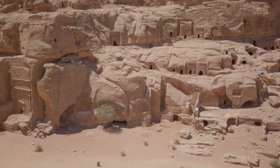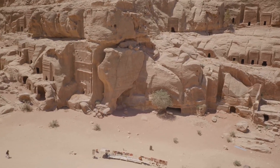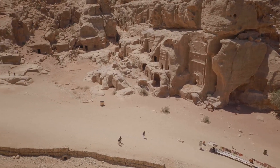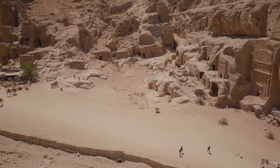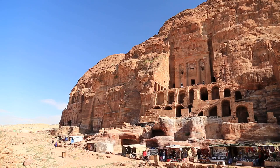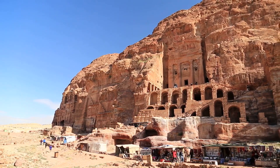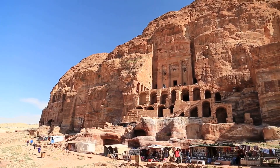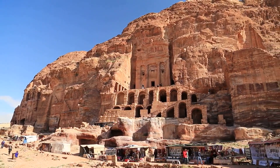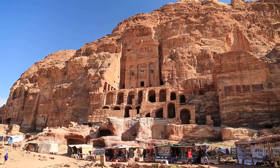The Nabataeans were masterful engineers who understood the importance of water management in their harsh desert environment. They constructed an extensive network of dams, reservoirs, and pipelines that channeled water from distant sources to the heart of the city. These structures were not only functional but also aesthetically pleasing, blending seamlessly with the natural landscape. Their ability to harness and control water resources was a key factor in their success and longevity.